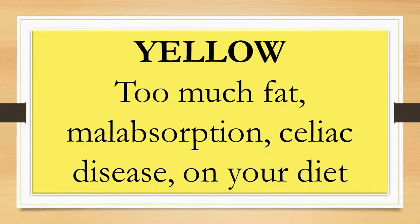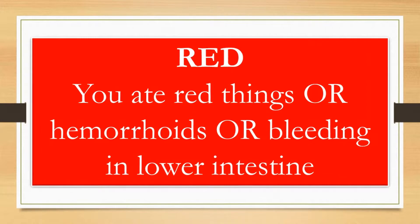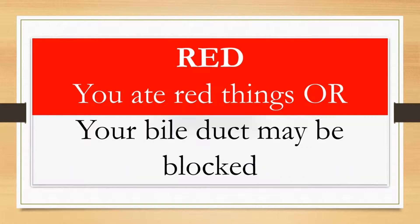Red poop can mean bleeding, either due to hemorrhoids or bleeding in the lower intestinal tract. Foods like beets, cranberries, red gelatin, or tomato juice can also turn poop red.